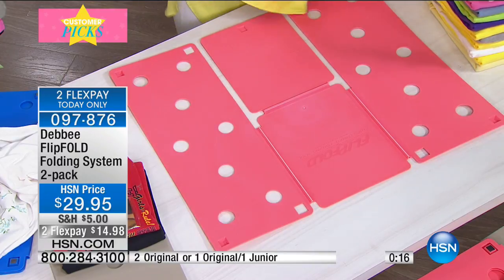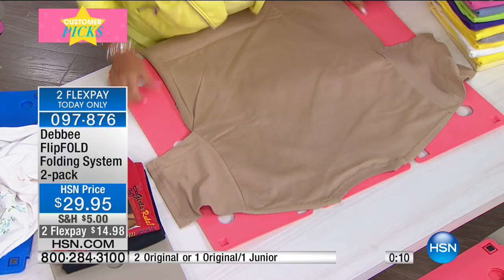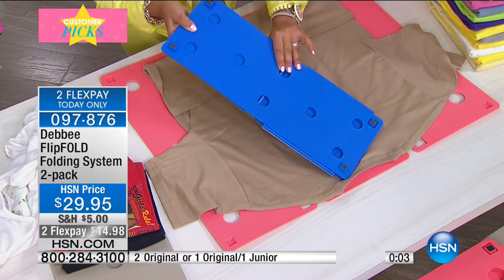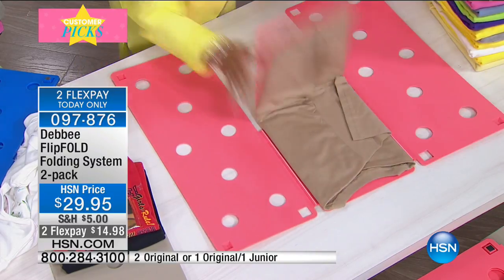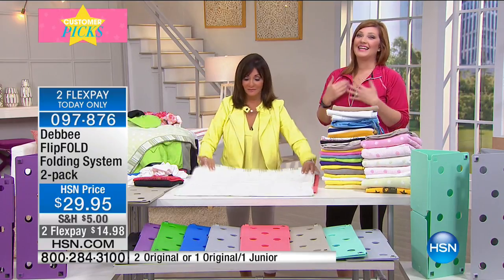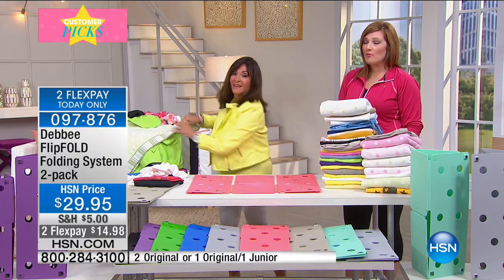In less than eight minutes look at everything she's folded. You're not going to have wrinkles, you're going to have organization, you'll pack better. The junior Flip Fold folds to smaller dimensions and you can put it in your suitcase. To me, I don't mind doing the laundry — it's the folding part I despise. But now I like it. Use express ordering to get yours with brand new colors.